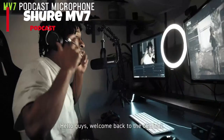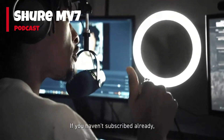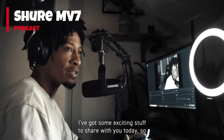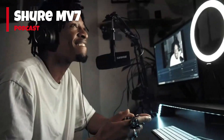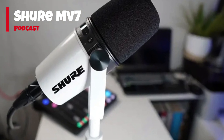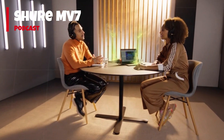Number 3: Shure MV7 Podcast Microphone. Inspired by the renowned SM7B, this dynamic microphone offers versatility with both USB and XLR outputs. Whether you're a content creator, podcaster, or musician, the MV7 is designed to deliver exceptional audio performance on any platform.